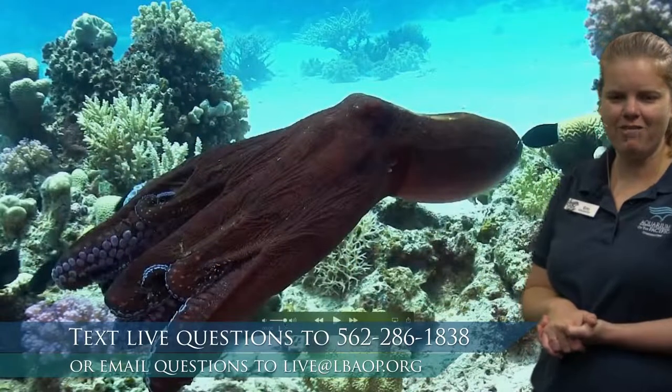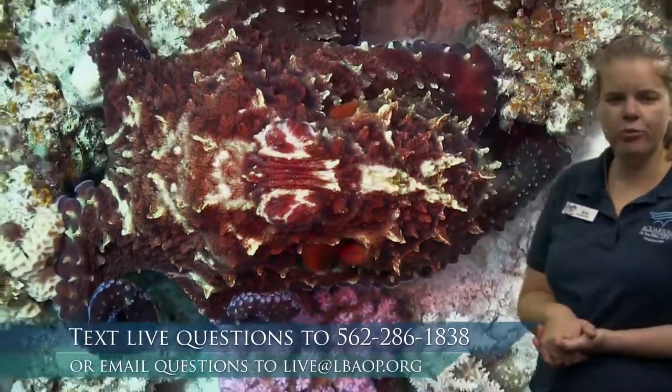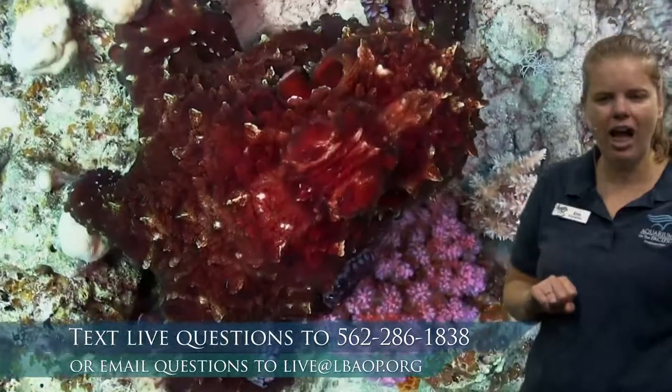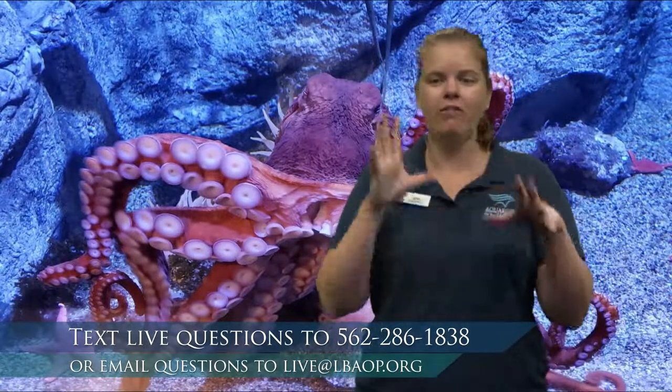Let's watch this octopus — looks like we've got a video. Watch it swimming — look at those color changes! It went from a dark color to red. Now it's white — we got to see that color change and texture change. Now it's blending in and looking just like a rock, and back to red. You can see some really dramatic changes in color. We also got a great question: how many hearts does an octopus have? Octopuses have three hearts, just like their relatives the squid — three different hearts that help pump all the fluids throughout their body.